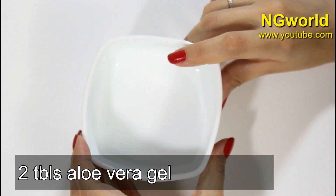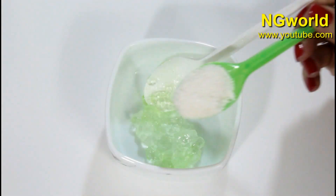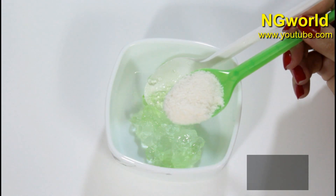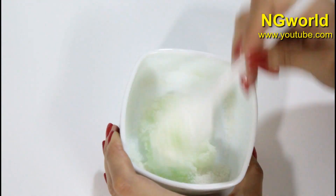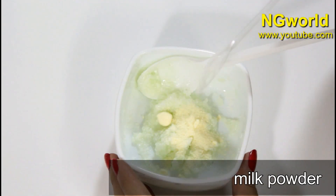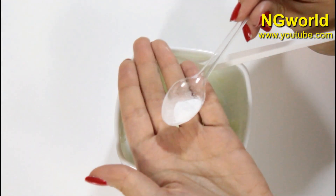The first thing we need is two tablespoons of aloe vera gel. Then add one tablespoon of rice flour and mix these two ingredients very well. Then we need one teaspoon of unflavored milk powder.